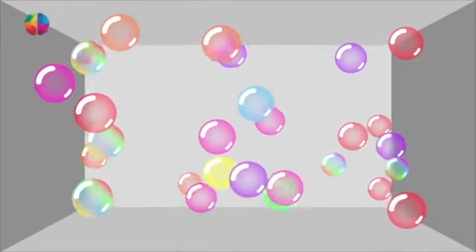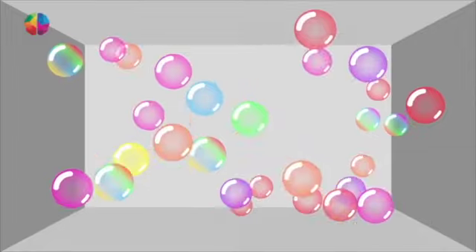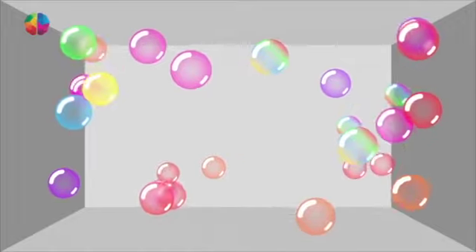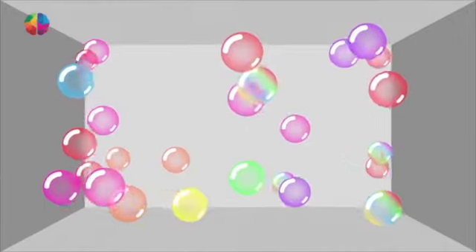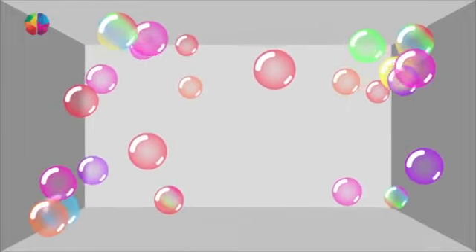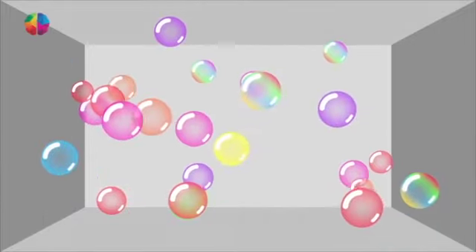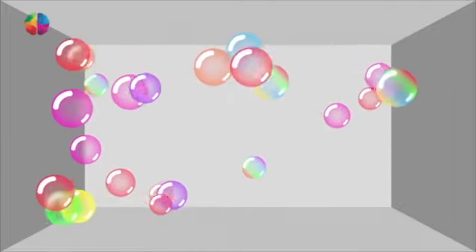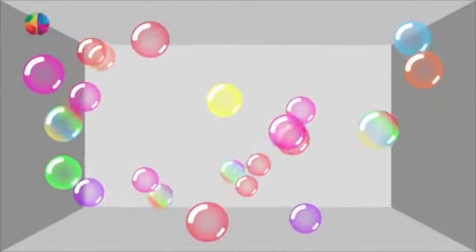Some of them might start to pop to try and distract you, but don't let them. Now switch to the green one. Pay attention to it — this means only think about this one thing. Keep track of it even if it goes behind another bubble.